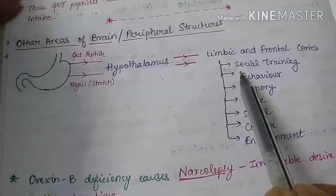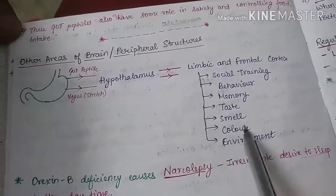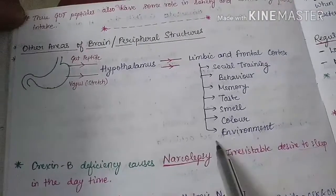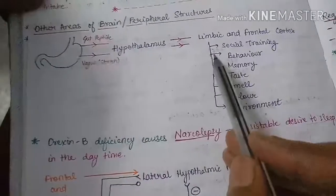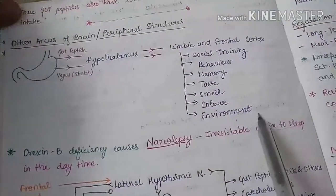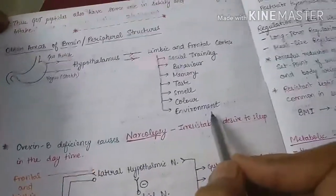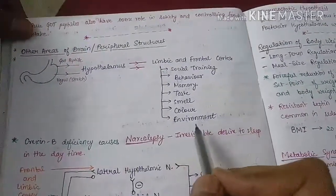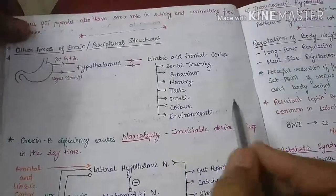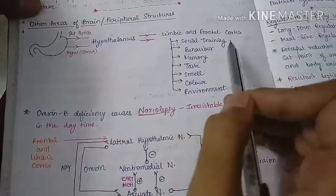Along with these nuclei, the limbic system and the frontal cortex are also involved in food intake. They process social training, behavior, memory, taste, smell, color, and the environment in which we are taking the food. These factors influence the amount of food and whether we are going to eat. For example, taking the same food in a good versus bad ambience changes the amount consumed — these are regulated by the limbic and frontal cortex.